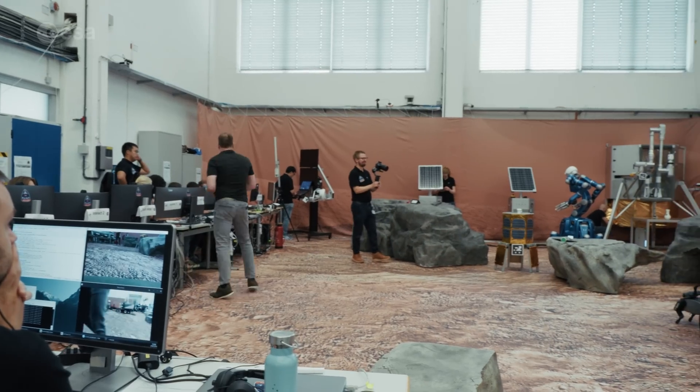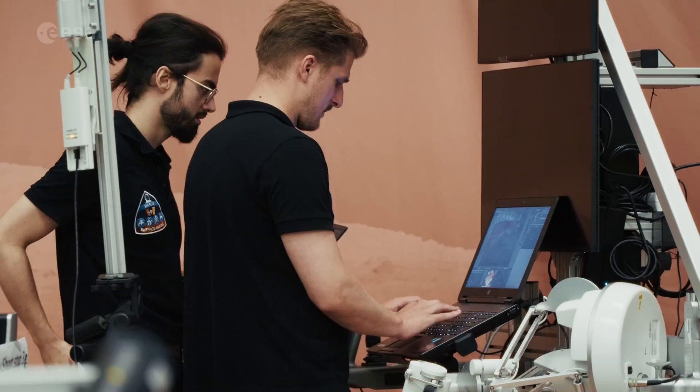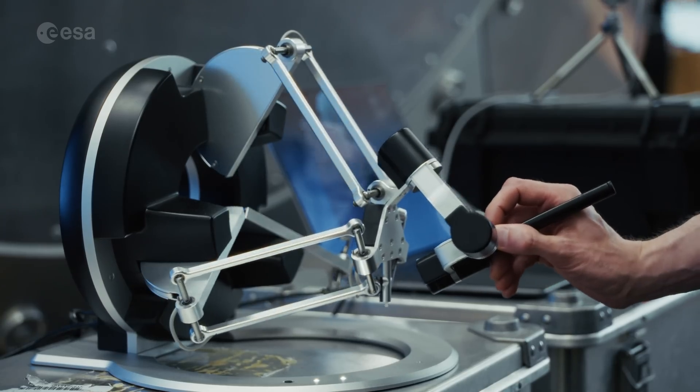This is all part of an experiment called Surface Avatar, a collaboration between ESA and the German Aerospace Center. Its goal? To explore how astronauts can command robotic teams from space, giving us the tools to one day explore the Moon and Mars together.